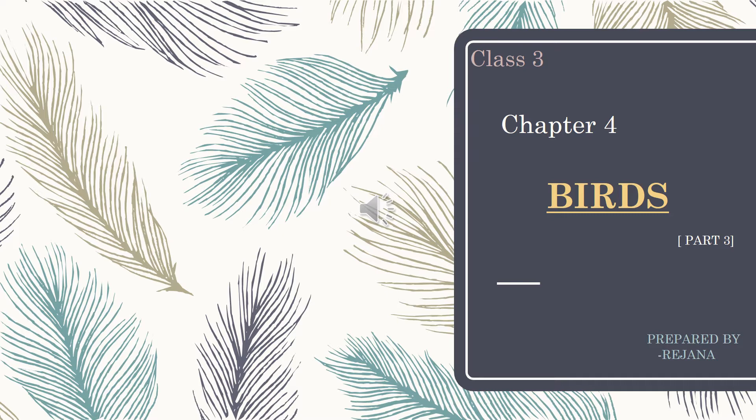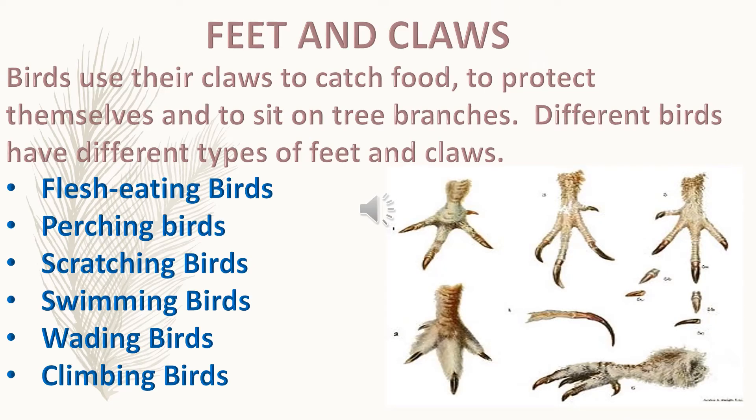Dear students, we are continuing our chapter 4, Birds, Part 3. Today's session is Feet and Claws.